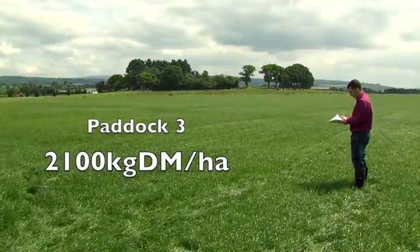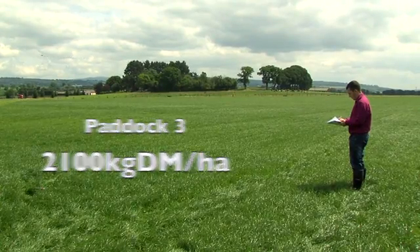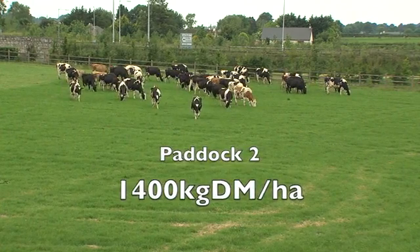Today, paddock 3 has a grass cover of 2100 kgs of dry matter per hectare. Paddock 2 has a grass cover of 1400 kgs.